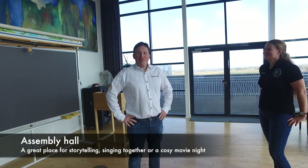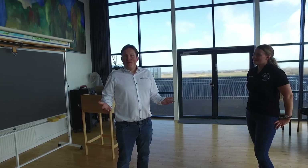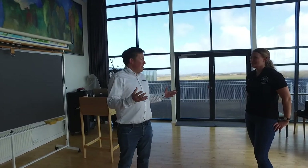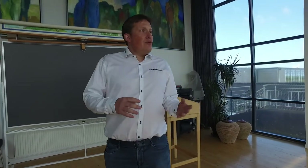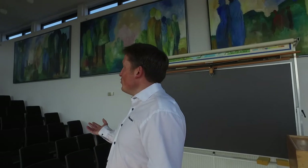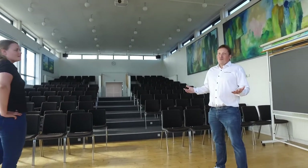Welcome to the big assembly hall here in Vedersø. What sets this school apart from traditional international boarding schools is what we do together. We have storytelling, assemblies, we follow the news, we sing together. So not only academic challenges and academic teaching, but very much also personal development.